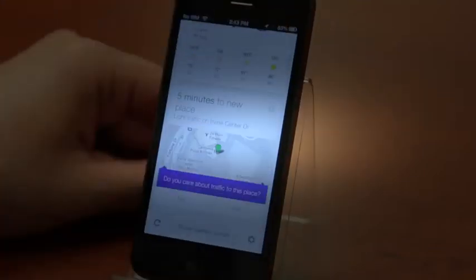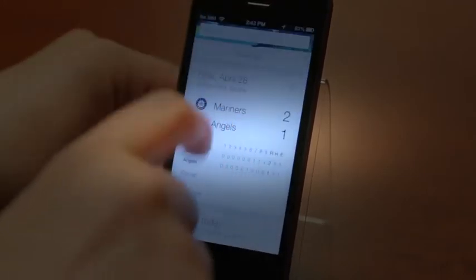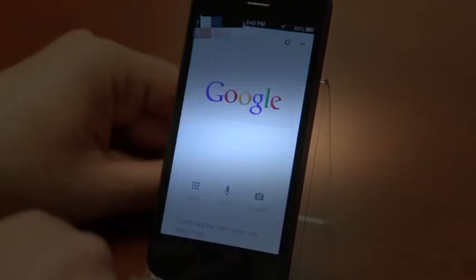It works just as it does on Android, with one big exception: no notifications. So if you do this pull-down tray, you're not going to have any sort of Google Now stuff there, at least not yet. But hopefully that will be coming soon.